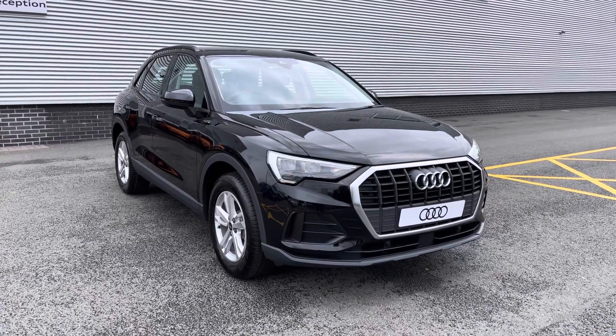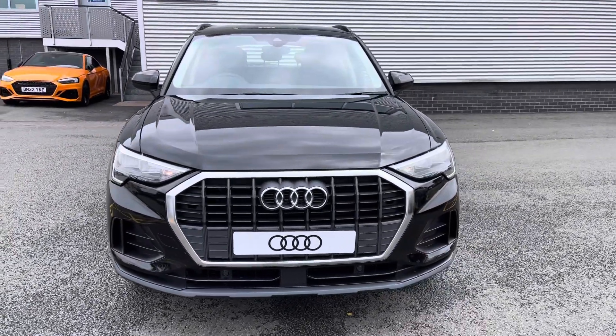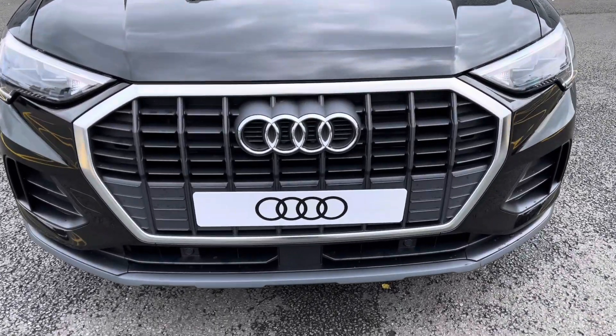Hello and welcome to Stoke Audi. Today I'll be walking you around this brand new Audi Q3 Technic. If you're interested in this model, please don't hesitate to give our sales team a call on 01782 488 205.